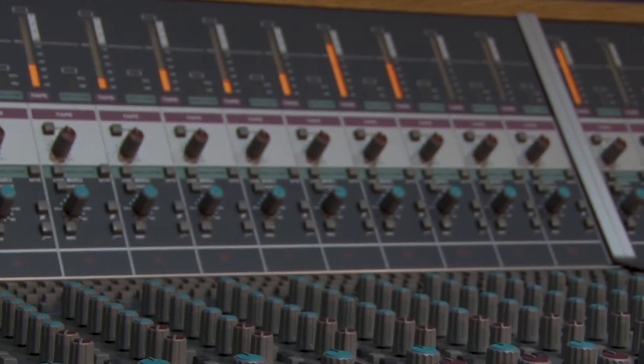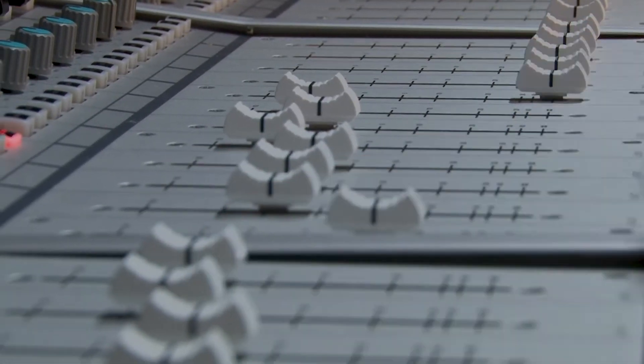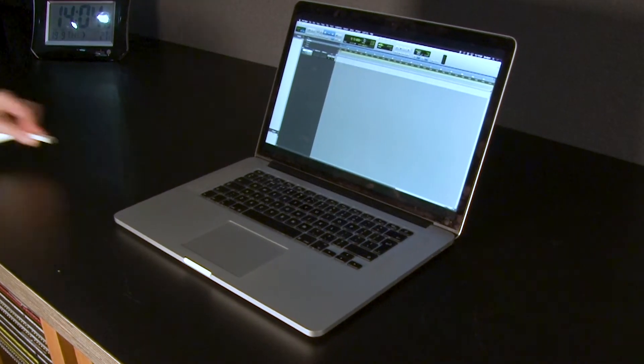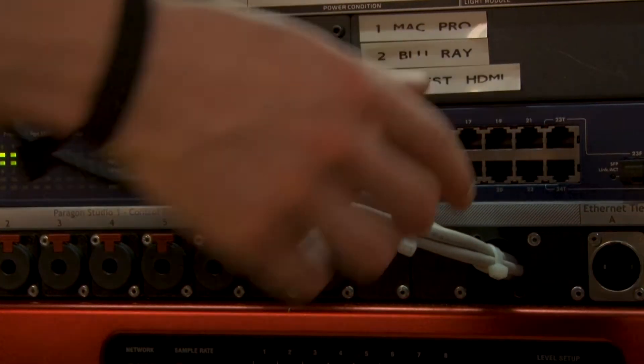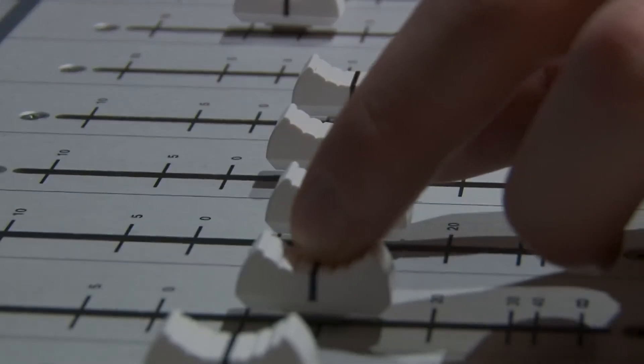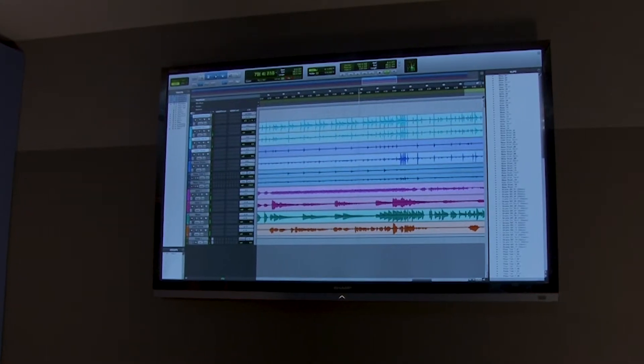If you want to record or mix multi-track sessions through the analog mixing console with your laptop, you can. Simply connect your laptop directly to the RedNet converters via Dante. There is also a guest HDMI input located on the patch bay for connecting to the large display.